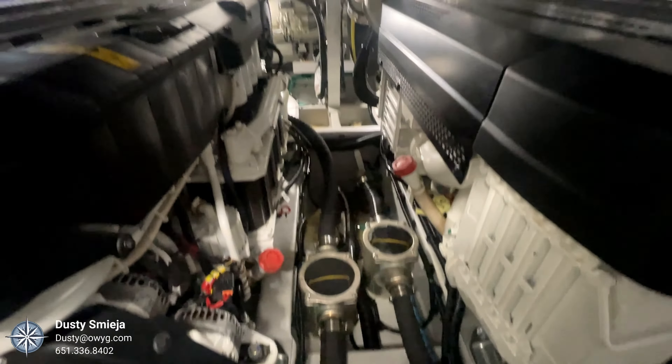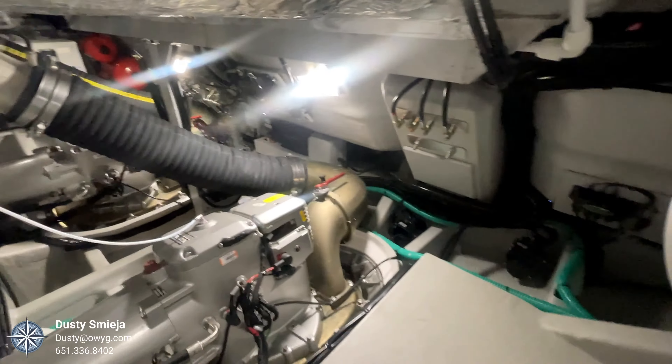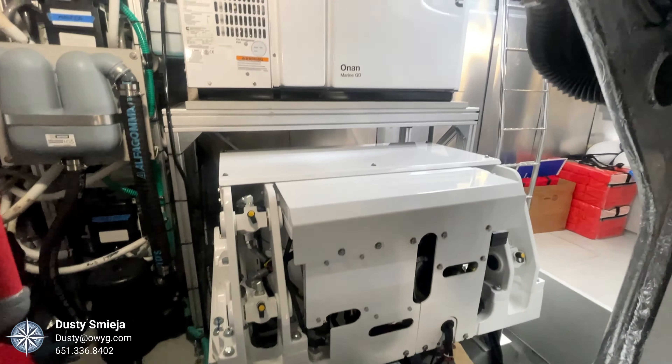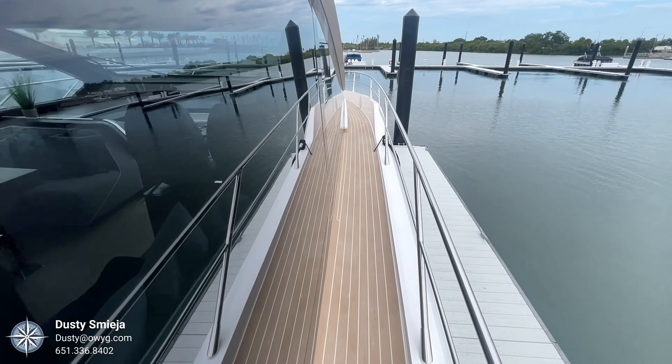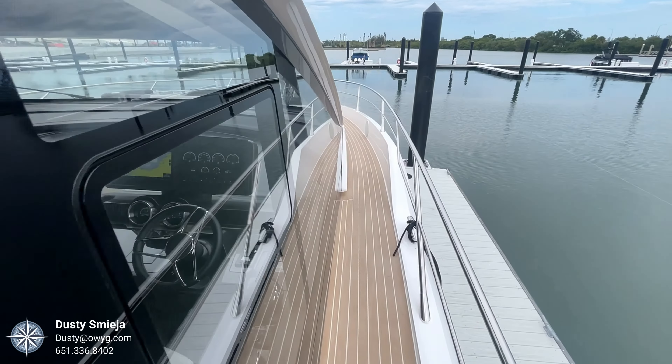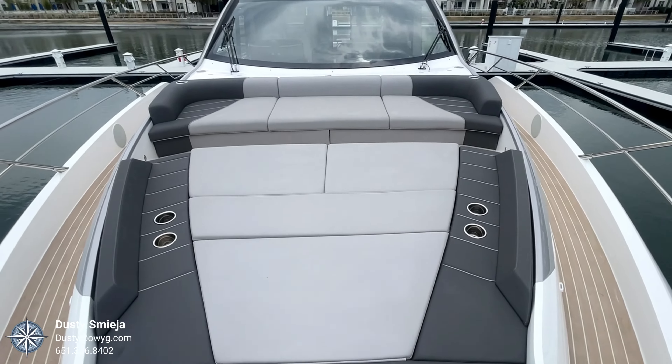With her twin Volvo Penta IPS 1350s, she'll cruise comfortably in the low to mid 20 knots and she'll top 35 knots. Thank you so much for taking the time to watch this video — I hope you enjoyed it. If you have any questions about this boat or any other boat you may be interested in, you can reach me at the information below. Have a wonderful day and we'll see you on the water.